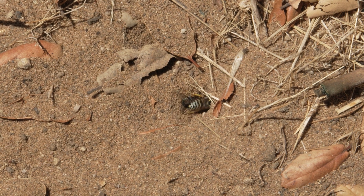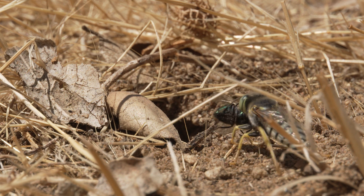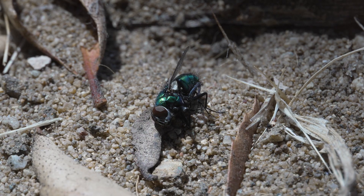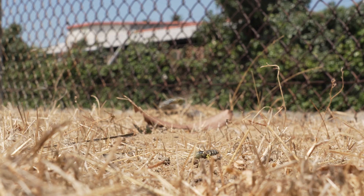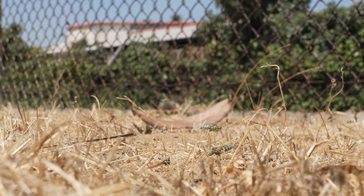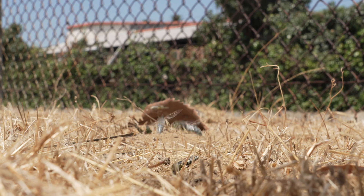Inside the nest there is usually one larva eating what its mother brought. She will come back several times with more prey items for her young. She provides valuable ecosystem services by managing fly and insect populations — which is a very human way of saying that we can benefit from them. They are a very important part of the ecosystem that we're all a part of.